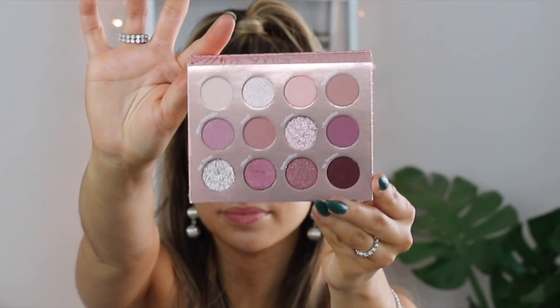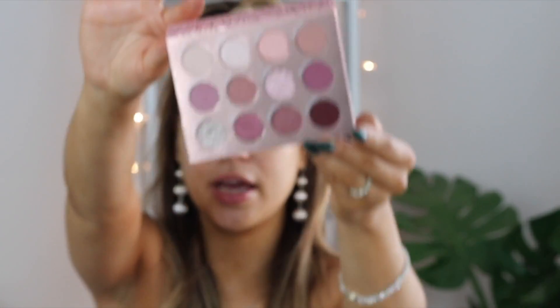We're going to be playing around with the new ColourPop palette called Ménage à Moi — I think it's French, like a Paris collection. It's a really pretty purplish palette, perfect for a New Year's Eve glam. I love the pressed glitters and the purples; I'm absolutely obsessed. I'm also going to be using one of their blushes from the same collection, and this one is called Love Story.